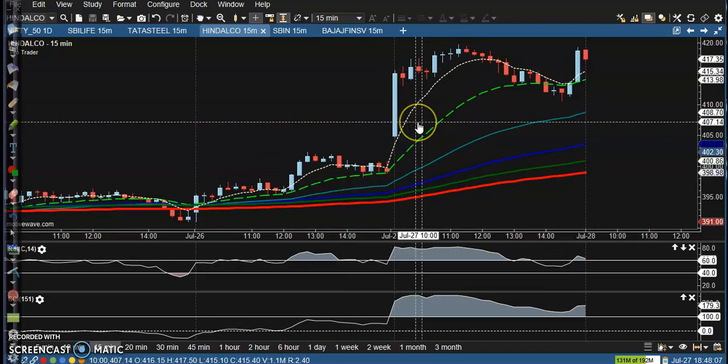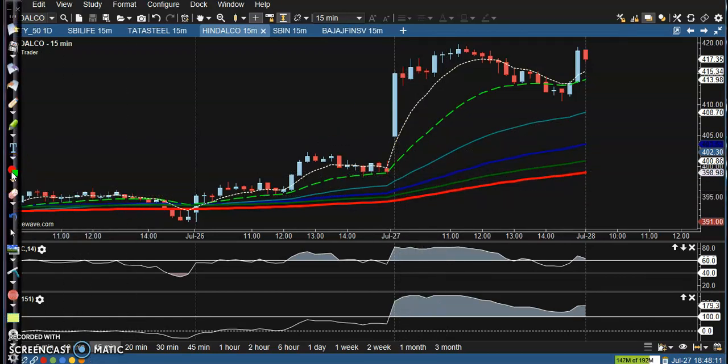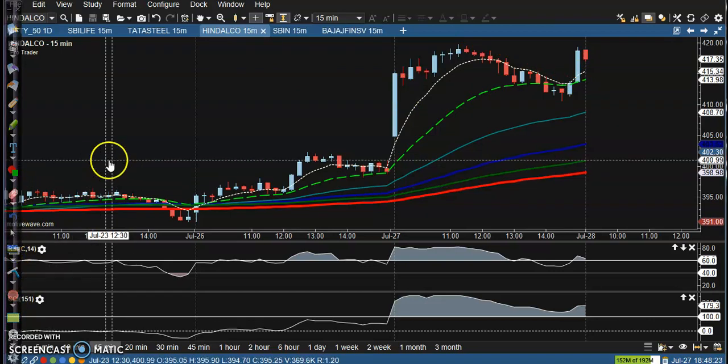For Hindalco, there is no buy opportunity when the price goes up. But for people using a breakout trading strategy, they can use it somewhere here — that was our buy opportunity.